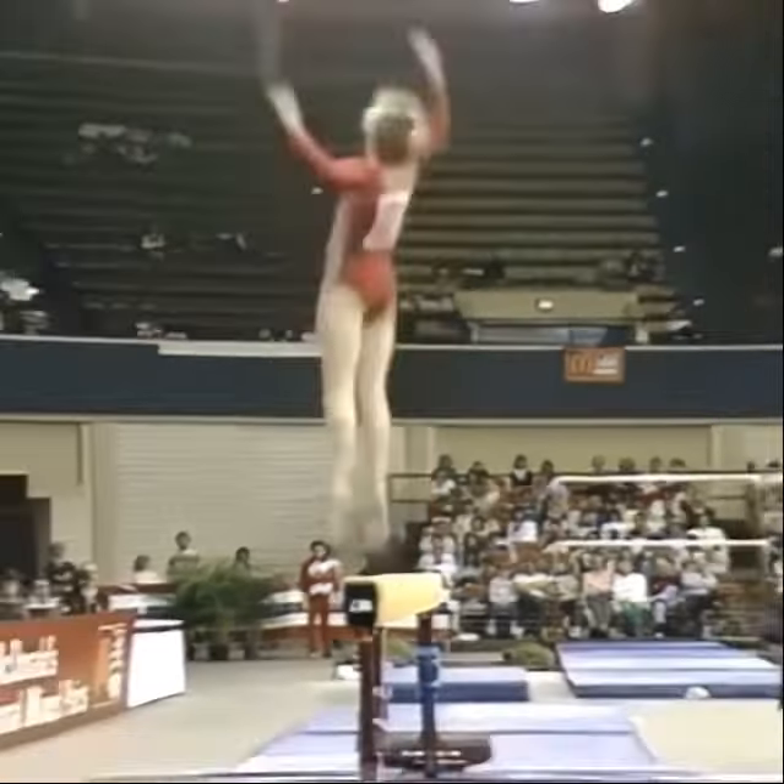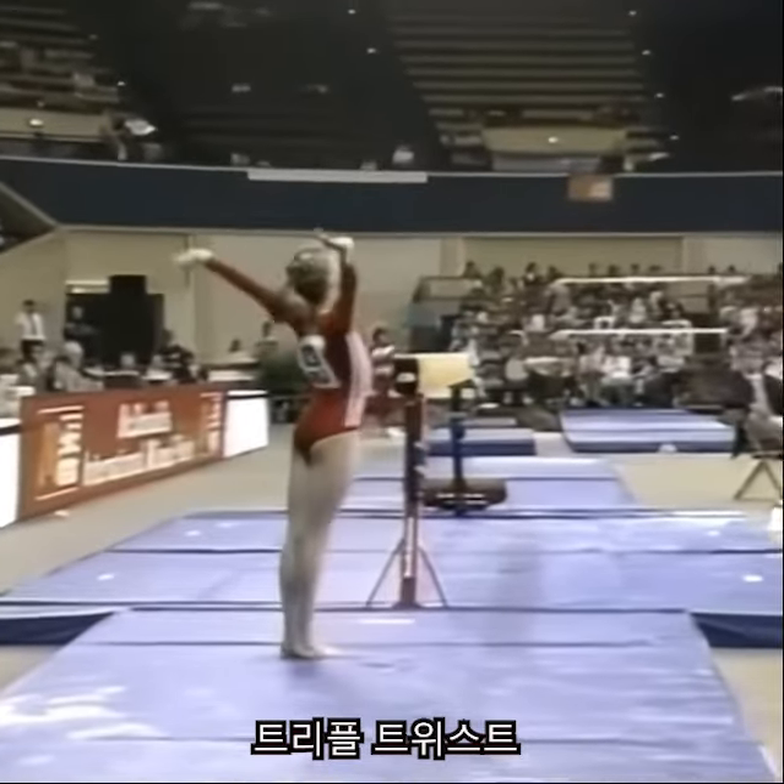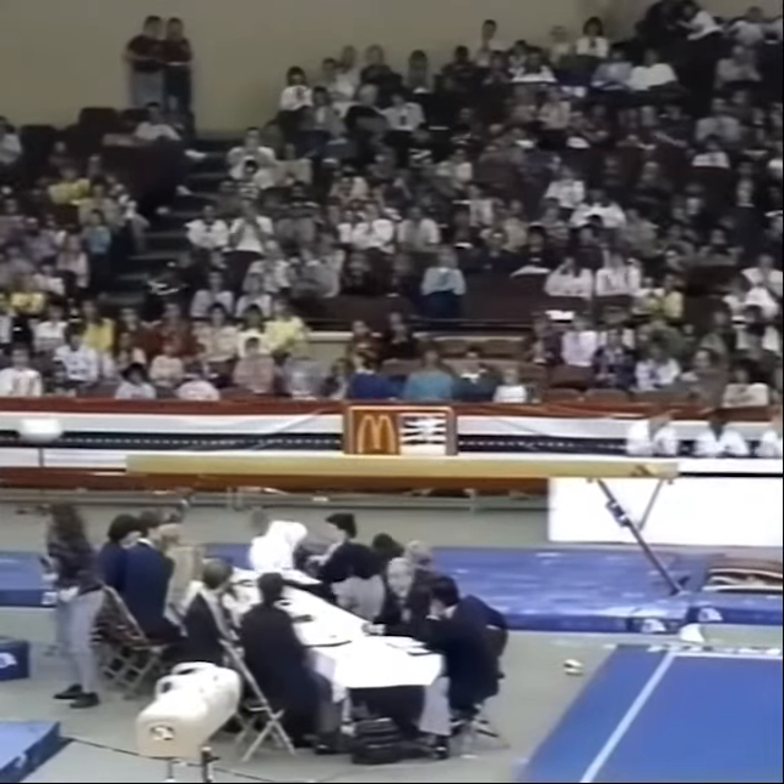Sitting for this mount — round off, back handspring, layout triple twist. That's one of the most difficult skills on the balance beam.